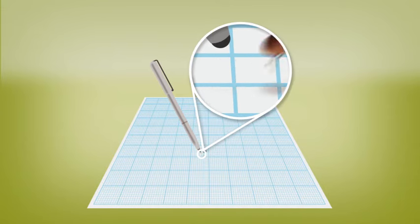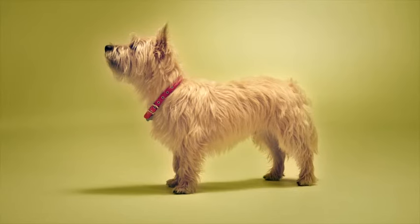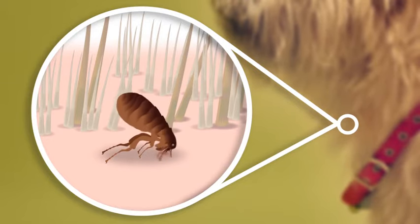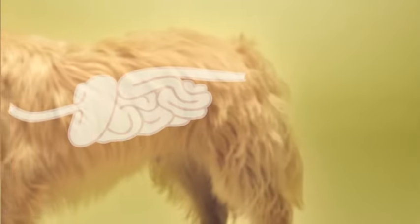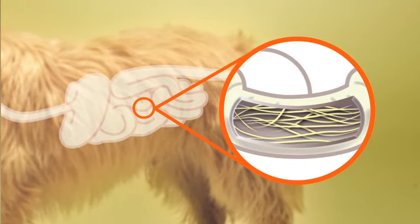Fleas can be more than just annoying — they can pose a serious danger to the health and well-being of your pets and family. The saliva from flea bites can trigger an extremely unpleasant skin allergy in your dog. Severe flea infestations can produce blood disorders, especially in puppies or older dogs with other health conditions. And ingested fleas can even cause intestinal tapeworm infections.